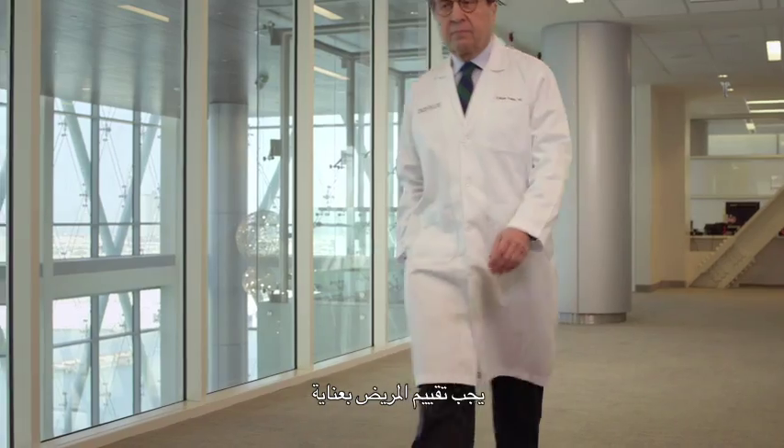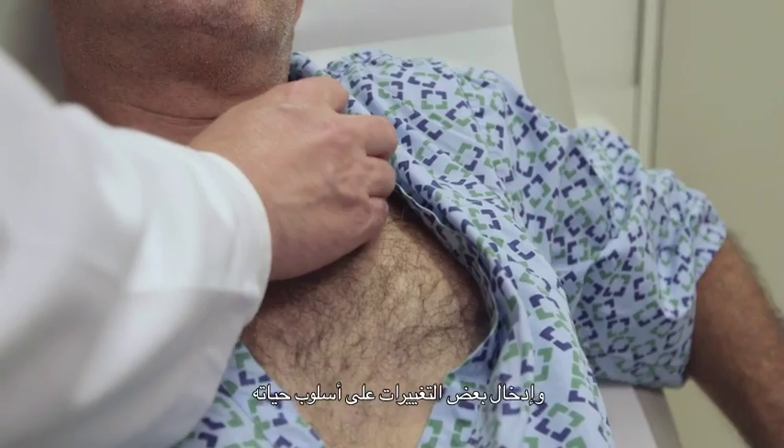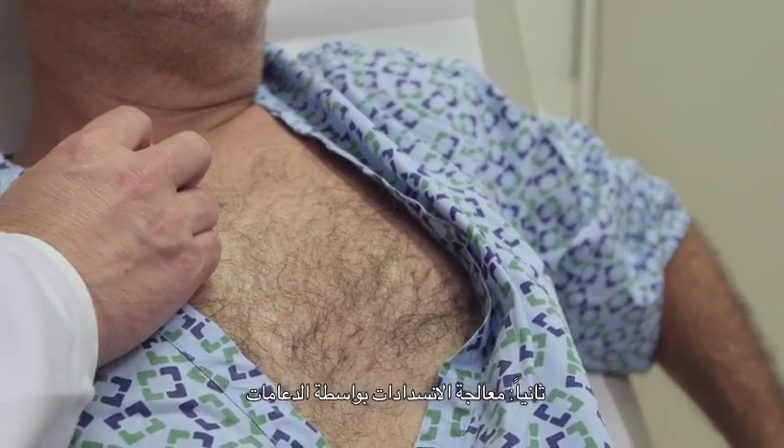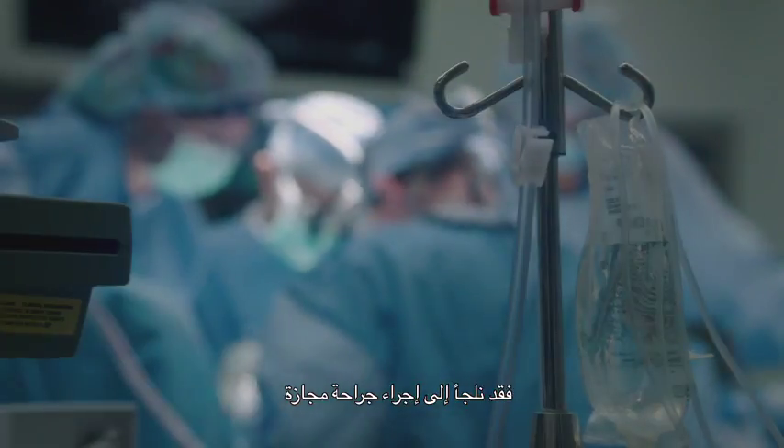Patients should be evaluated carefully. We may choose one of three ways: one, we may treat the patient with medicines and lifestyle changes; two, we may choose to treat the blockages with stents; or if the blockages are very extensive and involve a lot of areas in the circulation, we may choose to perform bypass surgery.